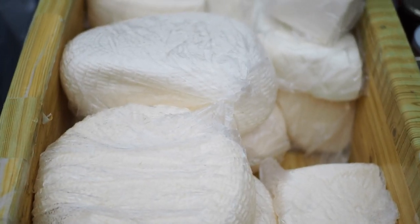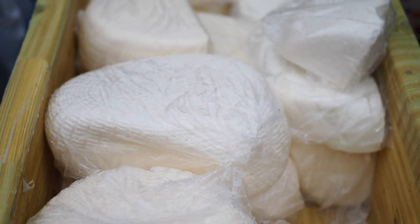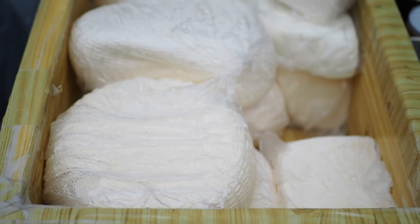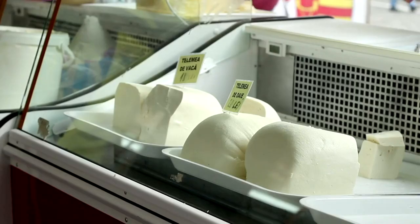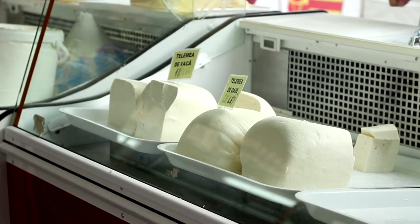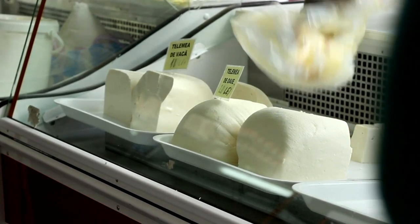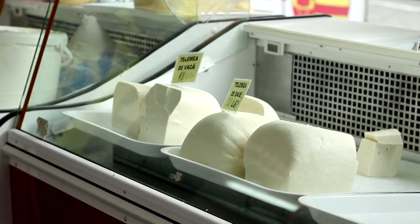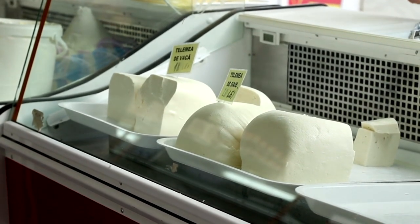Sampling: Take advantage of the opportunity to sample various cheeses before making your selection. Many vendors are happy to offer taste tests, allowing you to explore different flavors and find your favorites. Local Producers: Support local cheese producers by seeking out stalls that source their cheeses from nearby farms and dairy producers, ensuring the freshest and highest quality cheeses available.